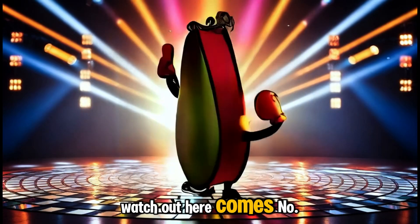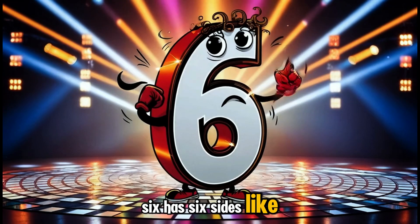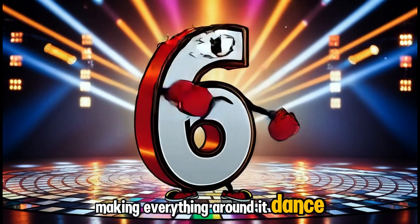Watch out! Here comes number six, twirling and dancing on the disco floor. Six has six sides like a honeycomb and spins like a whirlwind, making everything around it dance, too.